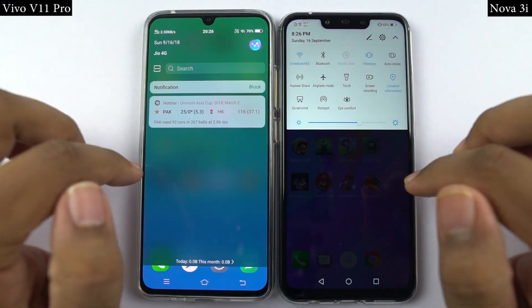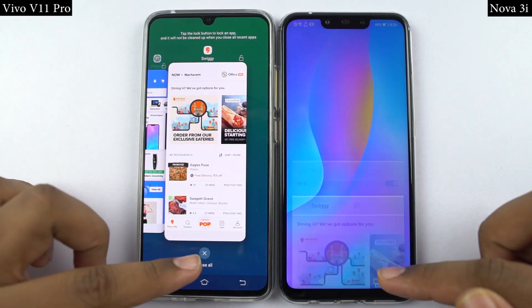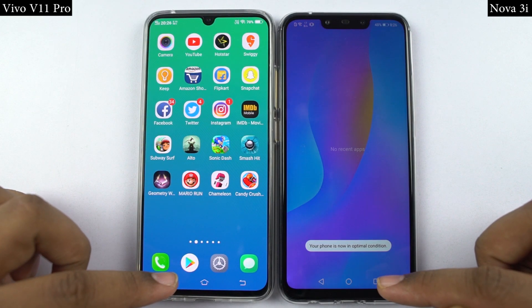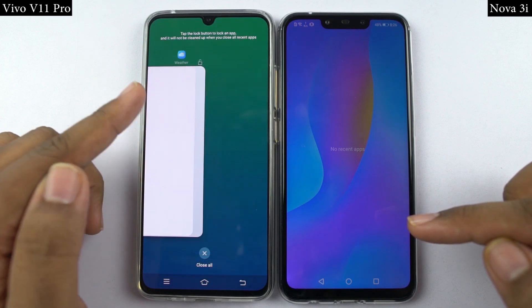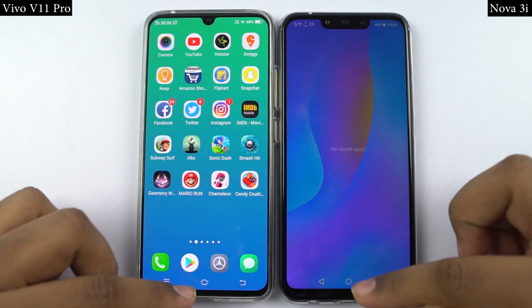Now for the speed test, I will open the first 12 applications on both phones at the same time, and you can see which phone opens them faster and how fast it actually is. By the way, both phones are connected to the same WiFi network, and all the applications have been updated to the latest version. Now let's see how they perform.